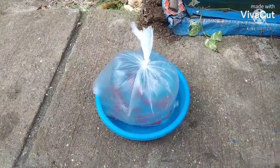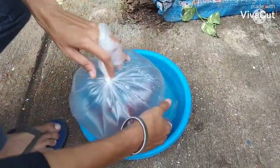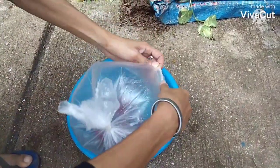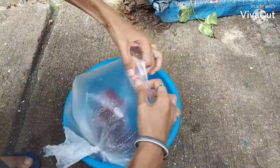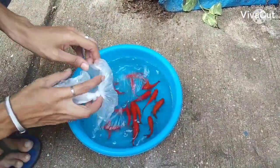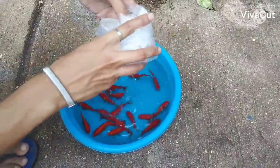Ngayon, ilalagay na natin sila sa kanilang lagayan — kung saan natin sila i-stock — hanggang sa mabenta natin sila sa ating mga customer. Ilalagay muna natin sila dyan para ma-acclimate natin sila sa kanilang tank.